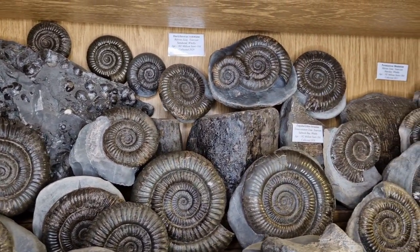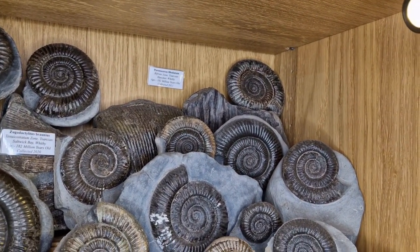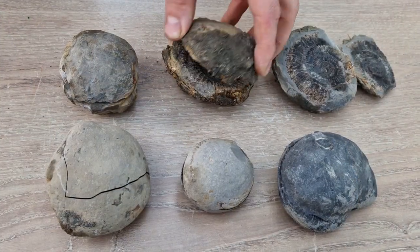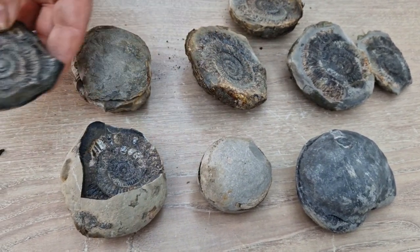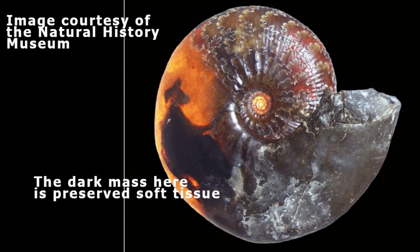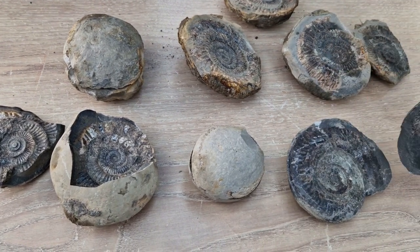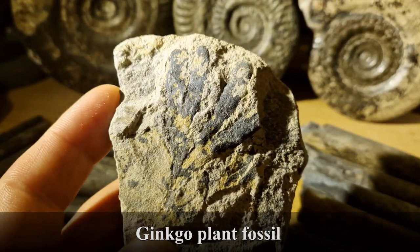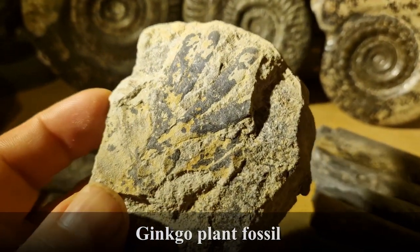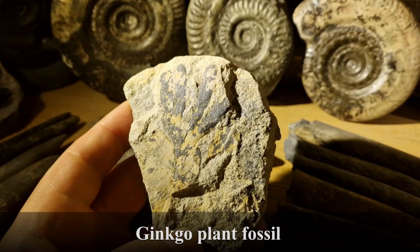I'll try and explain a little bit more about how things preserve. So there are three broad types of preservation for fossils. There is exceptional preservation, which is extremely rare, and that's where the soft parts of the fossil are preserved. There are very rare instances of the internal parts of ammonites being preserved, found over the last few years, which is how we know they are a type of squid. The next one is compression or carbonization, and that's usually where the fossils are squashed flat, usually under high pressure. Quite often this is how we find plant fossils.